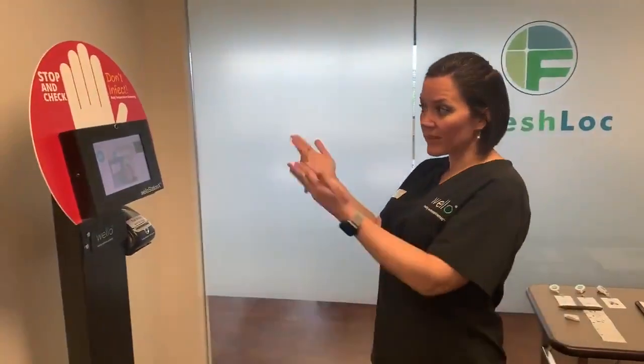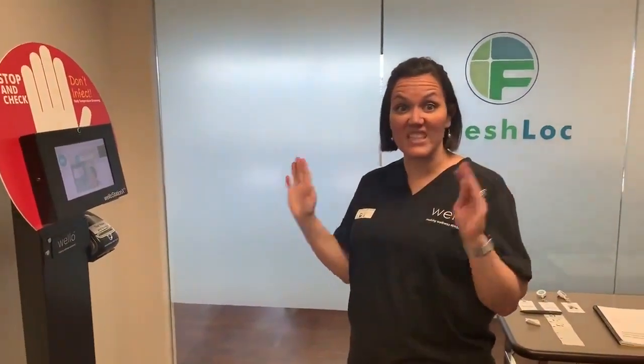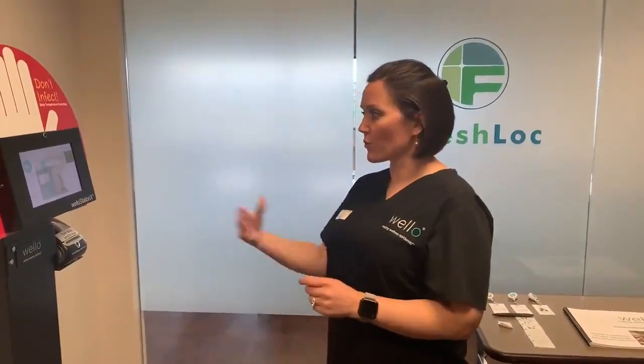Right now the option is to have a thermometer, and somebody would have to man it — they'd have to come and take the temperature. You're in close contact with people who are potentially contagious, so there's the ability to spread disease that way, plus it takes the time and energy of somebody to do that. This is completely self-service and hands-free — it doesn't touch them — so the risk of having contagion, a virus, or whatever it may be, is much lower.